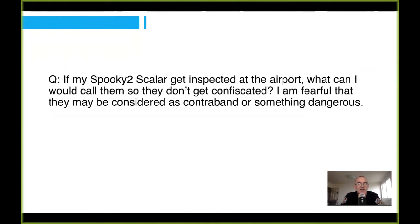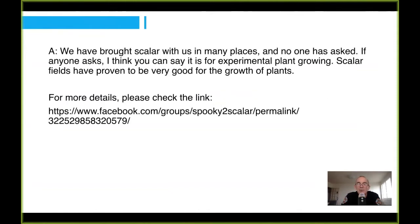If my Spooky Scala gets inspected at the airport, what would I call it so that it doesn't get confiscated? Now we've brought Scala into several countries. Normally if a customs officer looks at it, they look a bit bewildered. What we say to them is one of the uses of it, one in particular, which is for plant growth.